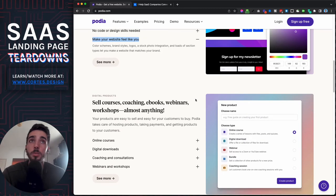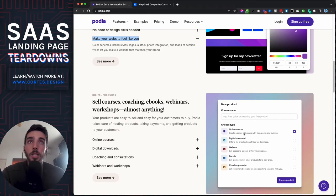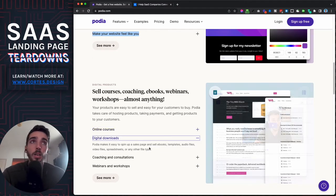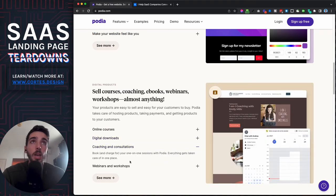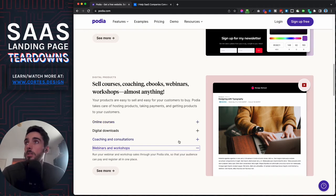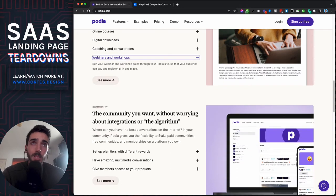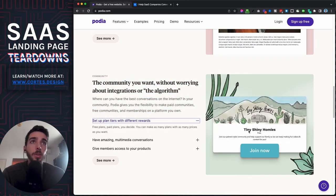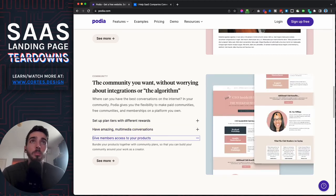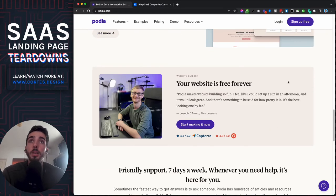They show everything they can do and how much better they are than other course tools. You can sell online courses, do additional downloads, do workshops, and it even shows examples of other people doing it — all just with screenshots, nothing fancy. Then you can create a community, set up different tiers, have videos and images, and customize who you give access to.